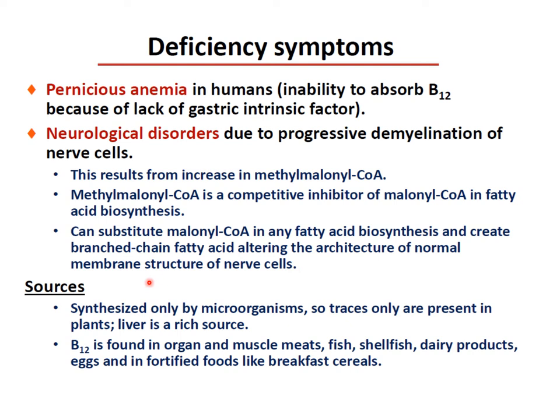The source of B12 is synthesized only by microorganisms, so only traces are present in plants. Liver is a rich source. B12 is found in organ and muscle meat, fish, shellfish, dairy products, eggs, and fortified foods like breakfast cereals.